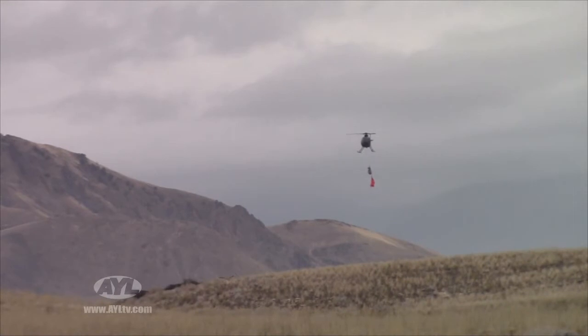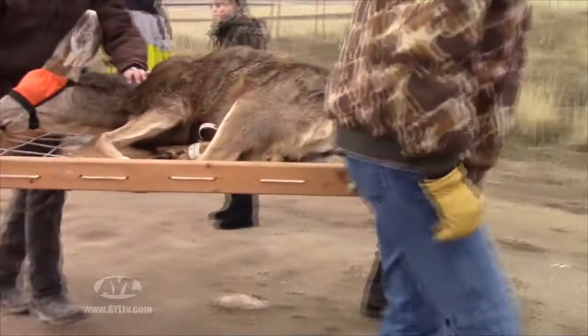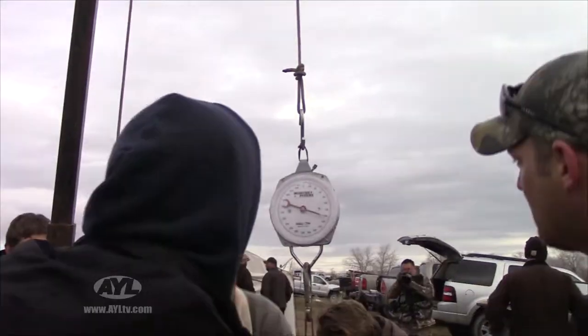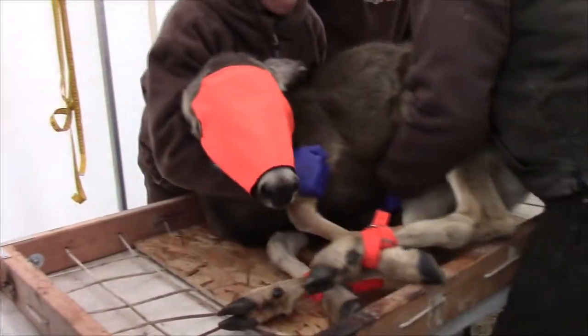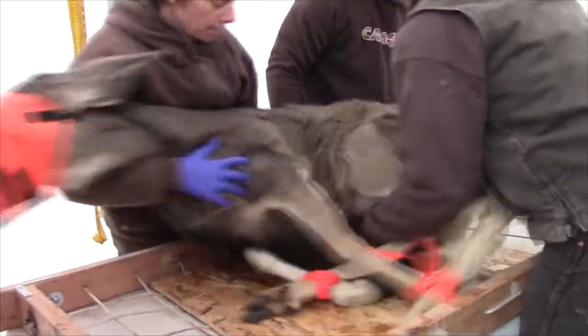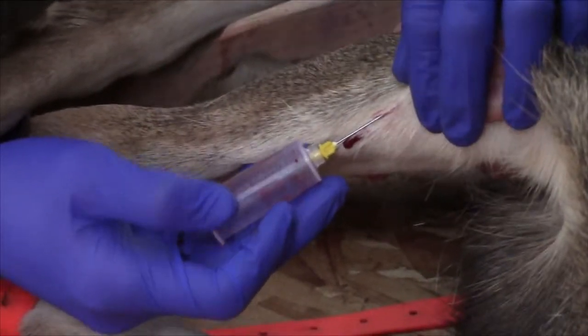The deer are then airmailed to a processing station, where they are loaded into slings and carried first to a weigh station — 148 pounds. Then they move to a tent, where volunteers and veterinarian Annette Rowe give each animal a thorough once-over. Her responsibilities include overlooking the health of the animal and ensuring the animals are handled appropriately.